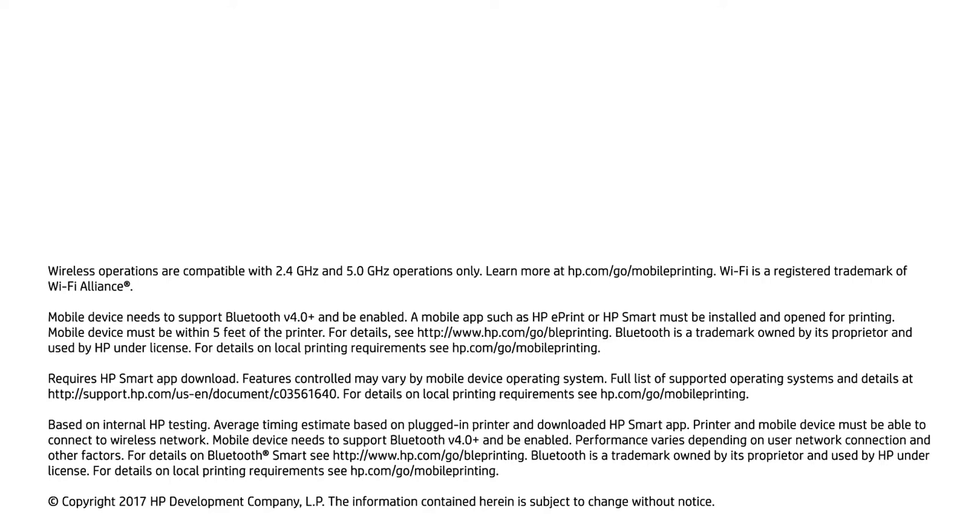There is just no limit to the features of this multitasking printer. There is a separate control panel for the manual working of the printer. You can also get this printer for Cricut Explore as well.